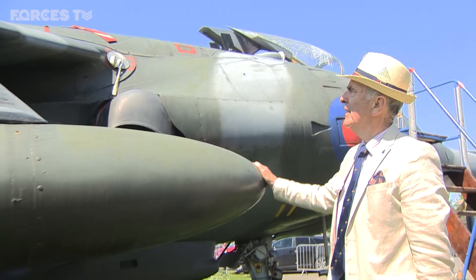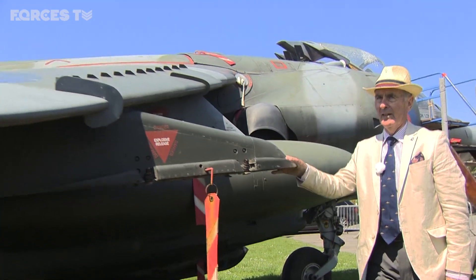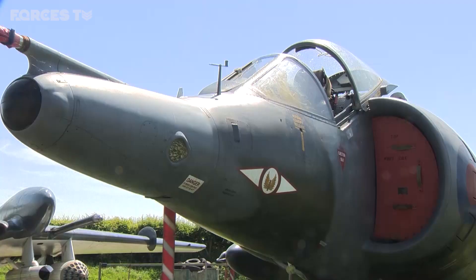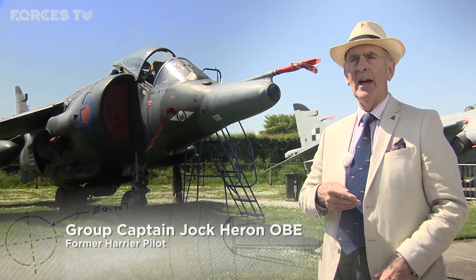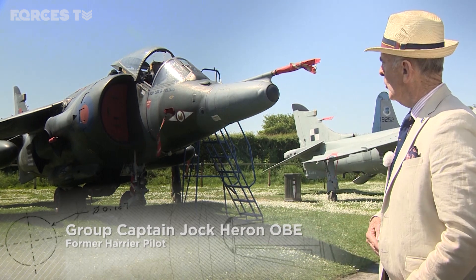At Tangmere Military Aviation Museum, Group Captain Jock Herron is full of admiration for the aircraft he flew for ten years. "This is a Hawker Harrier, and it is the only successful VSTOL aircraft to have served in the 20th century, running through until the beginning of the 21st century. A magic aircraft it was."